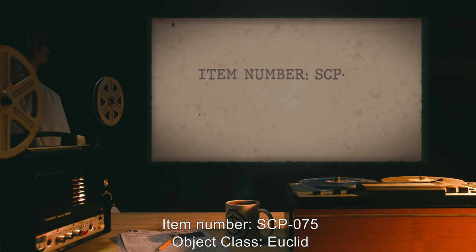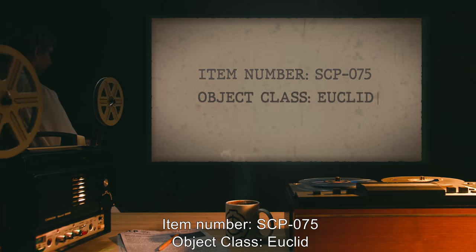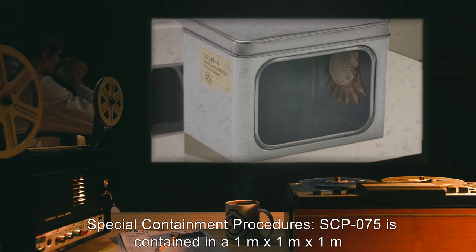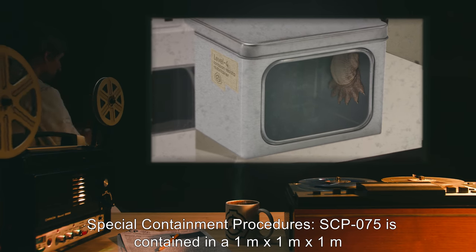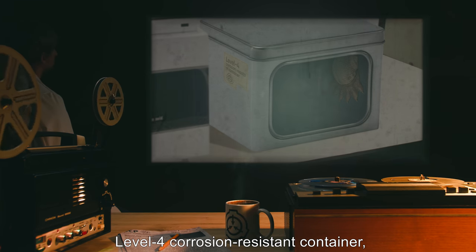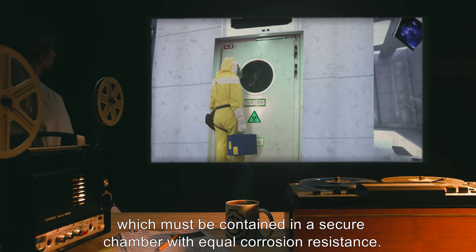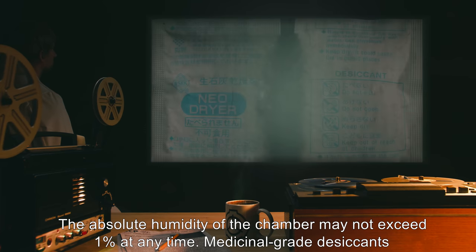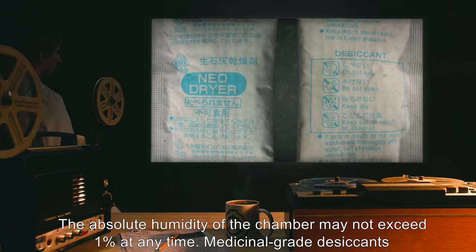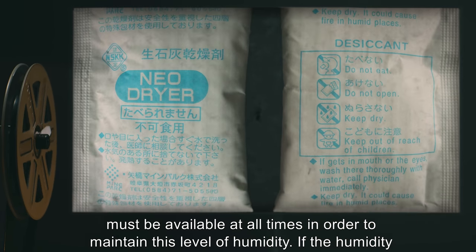Item number SCP-075, object class Euclid. Special containment procedures: SCP-075 is contained in a one meter by one meter by one meter level four corrosion resistant container, which must be contained in a secure chamber with equal corrosion resistance. The absolute humidity of the chamber may not exceed one percent at any time. Medicinal grade desiccants must be available at all times in order to maintain this level of humidity.